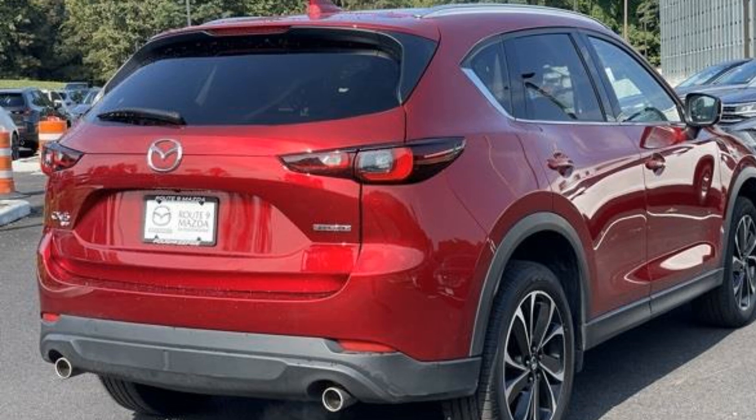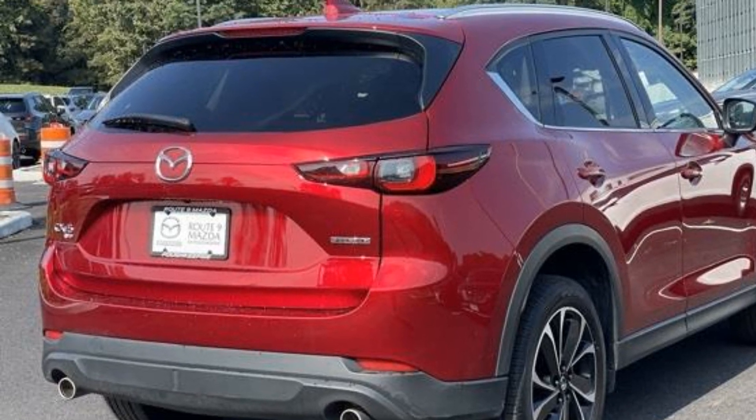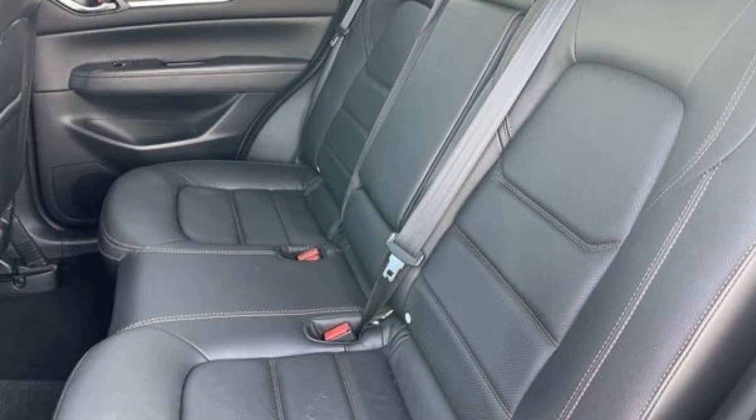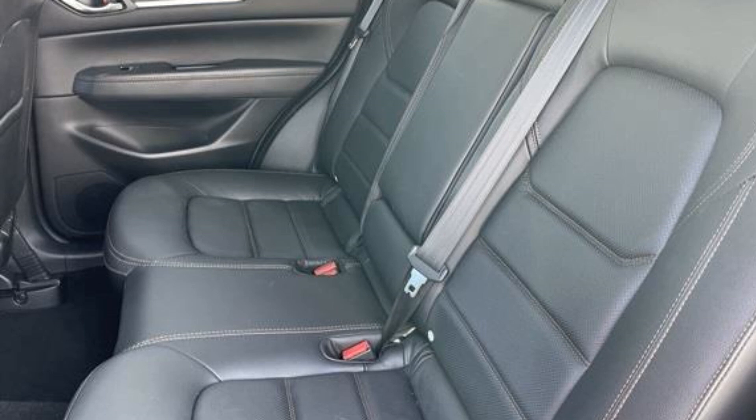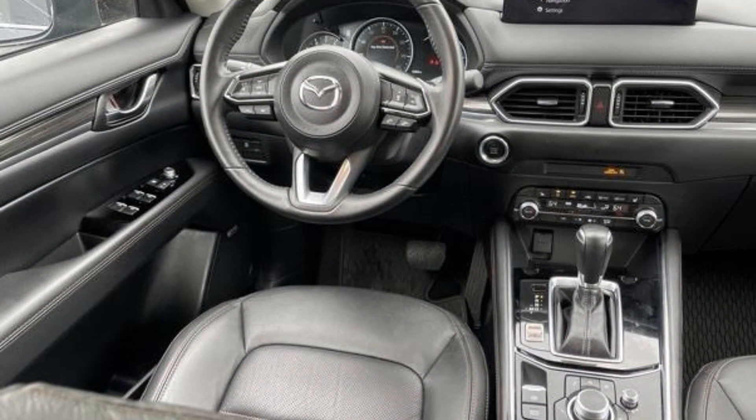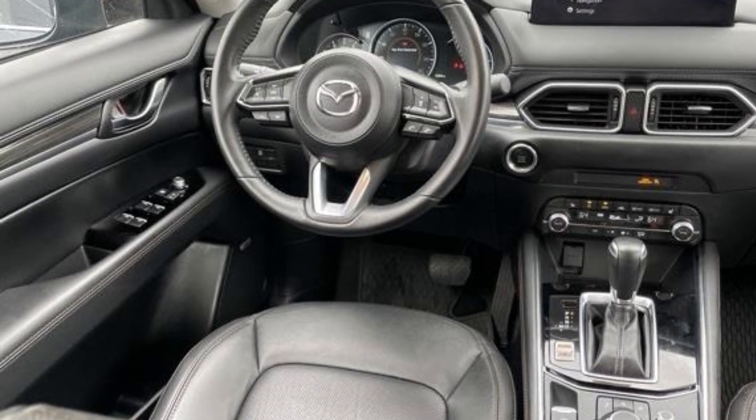Cross-traffic alert. Lane keeping assist. Side view mirrors with turn signals. Lane departure warning. Wi-Fi hotspot. Heads-up display. Satellite radio. Premium sound system. Multi-zone air conditioning. Blind spot monitor.